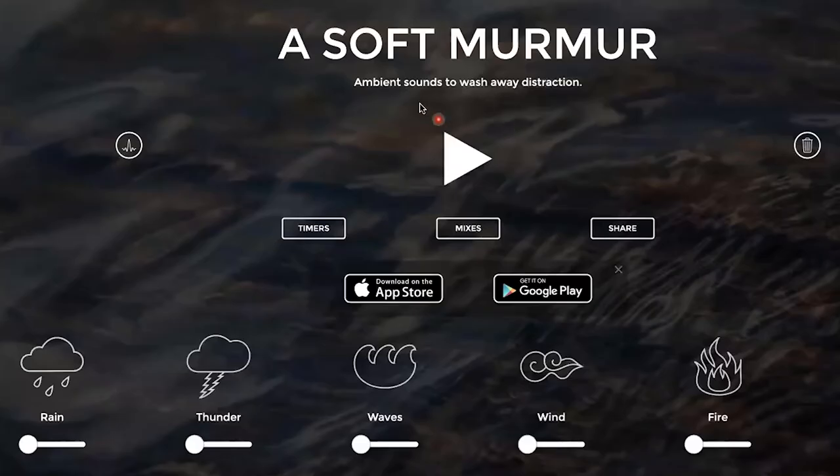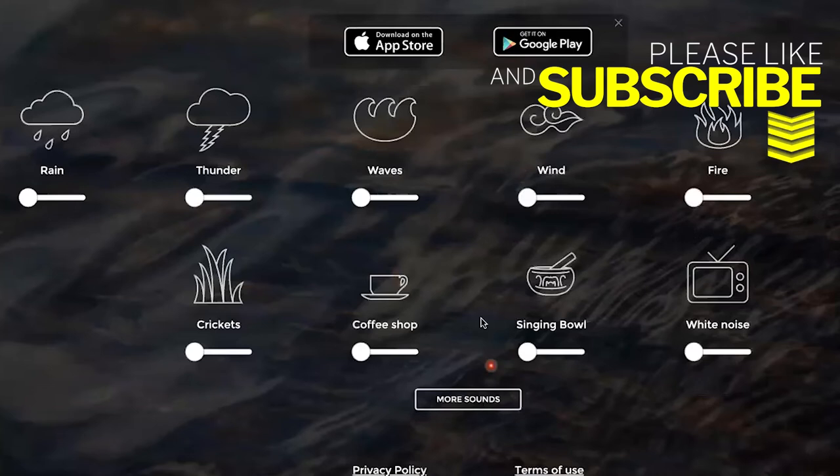Softmurmur.com — ambient sounds to wash away distractions and ease any stress. All you have to do is pick whatever particular sound you're interested in: rain, thunder, waves, or wind. Hit that play button and you are off to less distraction and more peace. You could even listen to a coffee shop or crickets. As a bonus, this is available in the App Store or Google Play.